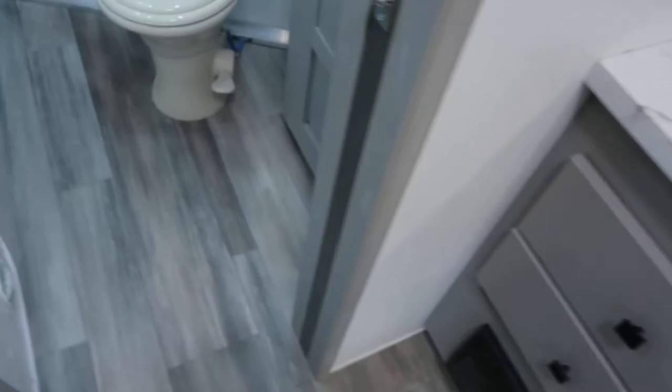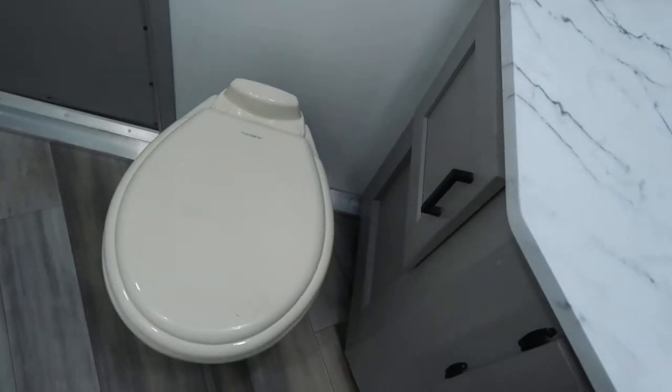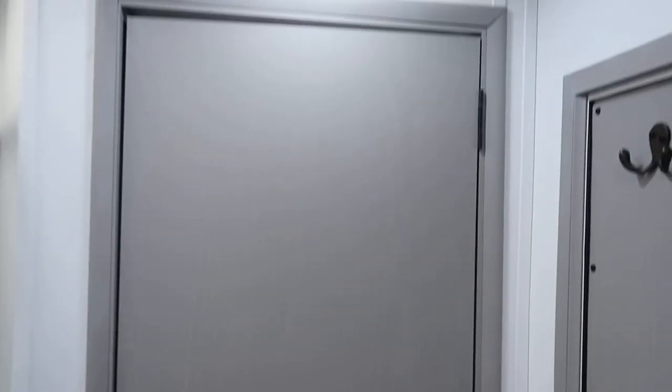Recessed cooktop, big sink and vanity, power exhaust fan, porcelain stool, a nice big walk-in closet, neo-angle shower with a sky dome.